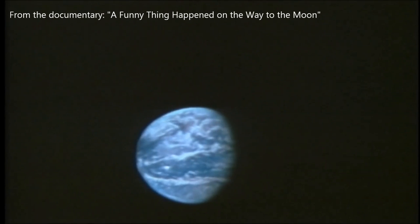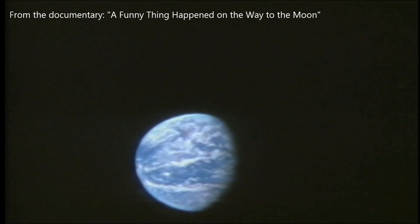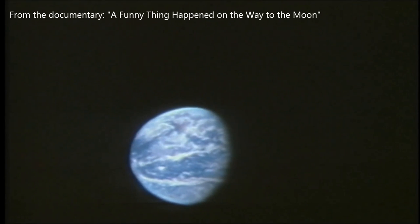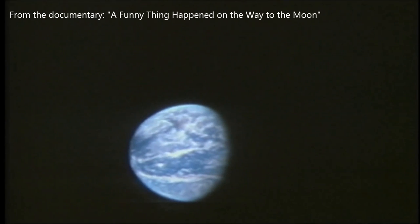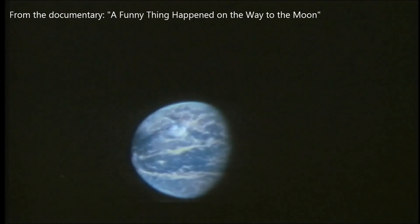Dated July 18th, 1969, Neil Armstrong condemns himself as he states that he is 130,000 miles out, or halfway to the moon, as the NASA flight log also states on this date — when he is in reality in low earth orbit of a few hundred miles.